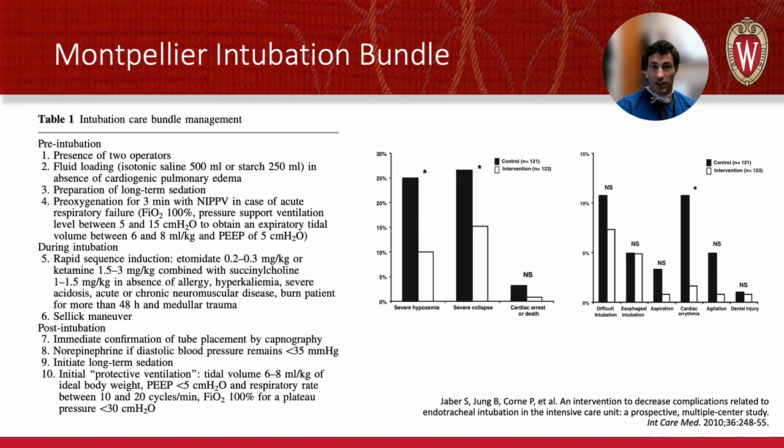Airway checklists have a long history and they really begin with the Montpelier intubation bundle. This is a French study led by Samir Jaber that looked at this checklist and adverse outcomes in a handful of French ICUs where they tracked airway outcomes really closely. Before that bundle and after, things got better — and it wasn't just a little bit better. Severe hypoxemia, severe collapse dropped in dramatic and significant ways, as did cardiac arrest and death. The Montpelier intubation bundle really changed how I approach airways and it should change how you approach airways too.